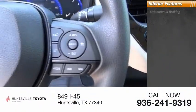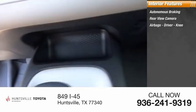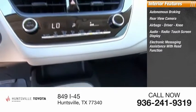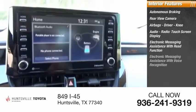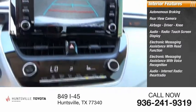Inside you'll find autonomous braking, rear view camera, airbags — driver, knee — audio radio, touchscreen display, electronic messaging assistance with read function, electronic messaging assistance with voice recognition, audio internet radio, and iHeart Radio.